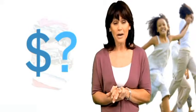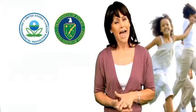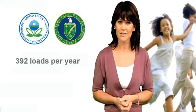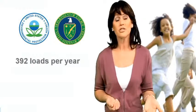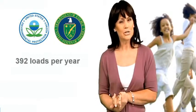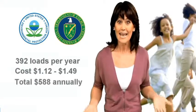Have you ever thought about the amount of money you're spending each year doing such a simple chore? According to the EPA and the US Department of Energy, the average American household does around 392 loads of laundry per year. By the time you add the cost of detergent, fabric softener, water, and energy, you're paying up to a dollar fifty per load — that adds up to five hundred and eighty-eight dollars each year. And think about how much money you spend replacing clothes that have become worn and faded in the wash.